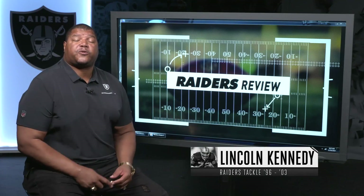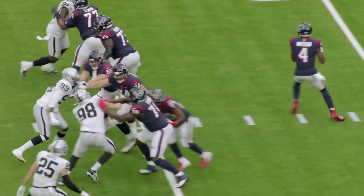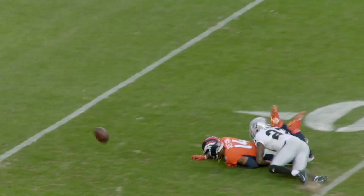Hey everybody, Professor Kennedy here with this week's Raiders Review. Let's take a look back at number 27, Trayvon Mullen. Here's a young man that's got a bright future in front of him. He's tall, he's speedy, and there were a couple of close calls where he could have had an interception this year. I think he's going to be big for the defense in years coming. Let's take a look at some of the plays that he made.